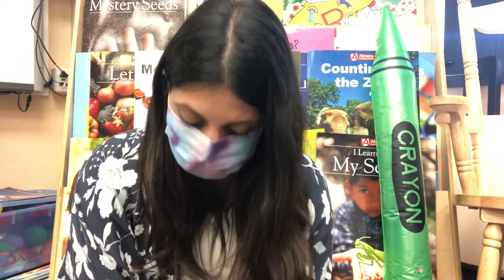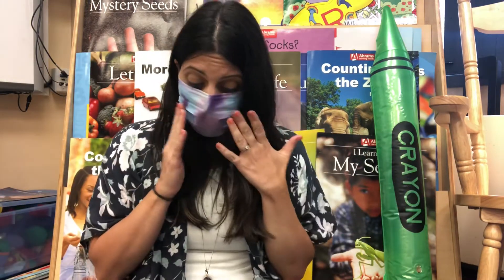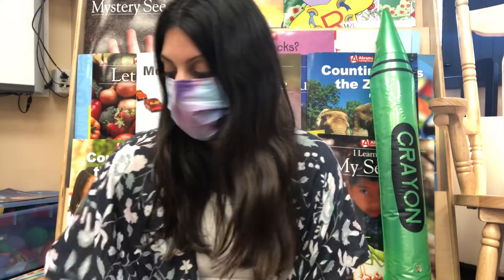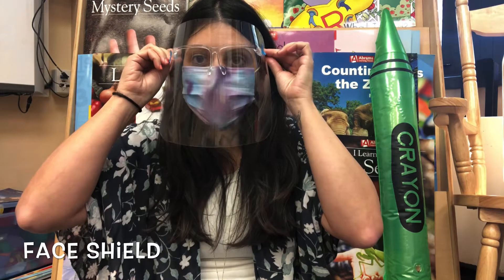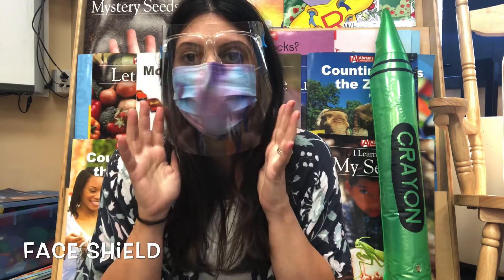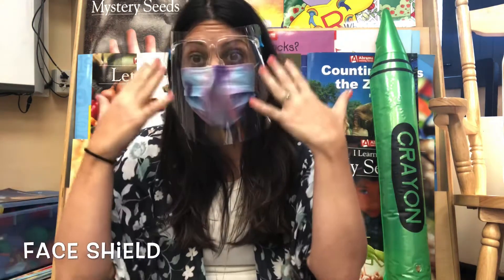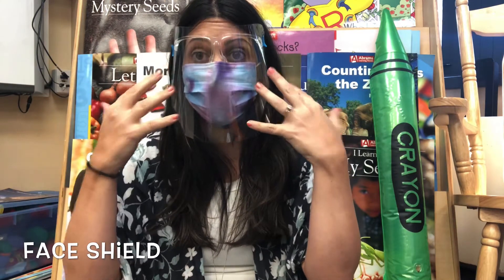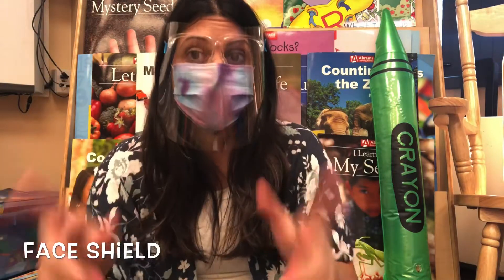You might see kids, adults, teachers, store workers, or many other people wearing masks. Another piece of protective equipment might be a shield. Shields go on over your face like this — it's like a clear plastic covering. This is important because it might help someone from getting fluid or germs in their eyes, or from getting their germs into somebody else's eyes or face.